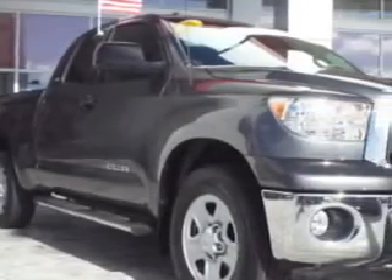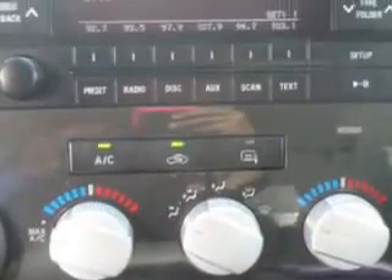Treasure Coast Toyota knows you want more in a car. You expect the best from your vehicle. Imagine driving this magnetic gray metallic 2011 Toyota Tundra double cab, equipped with an eight cylinder engine and an automatic transmission.